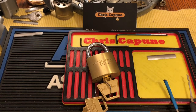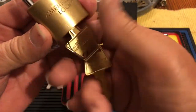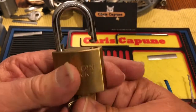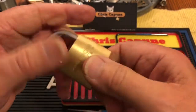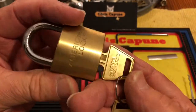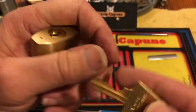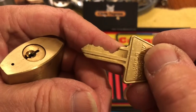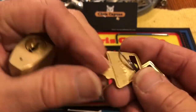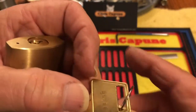Hi there, Chris here. Welcome to another edition of Stock Lock Sunday. I have this little American padlock — nice snap and there's the keyway, there is the bitting on the key. It's a five-pinner; I believe it has spools in it and the code on it is 05277.